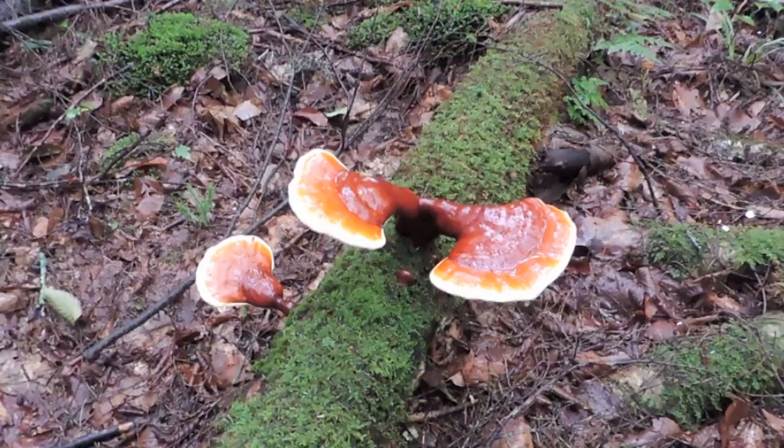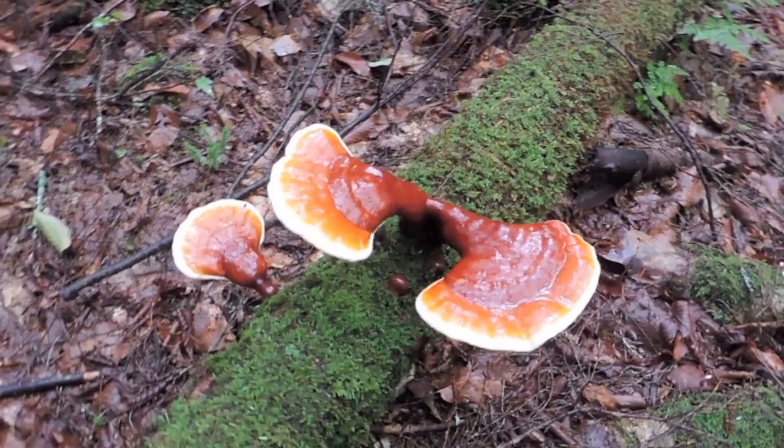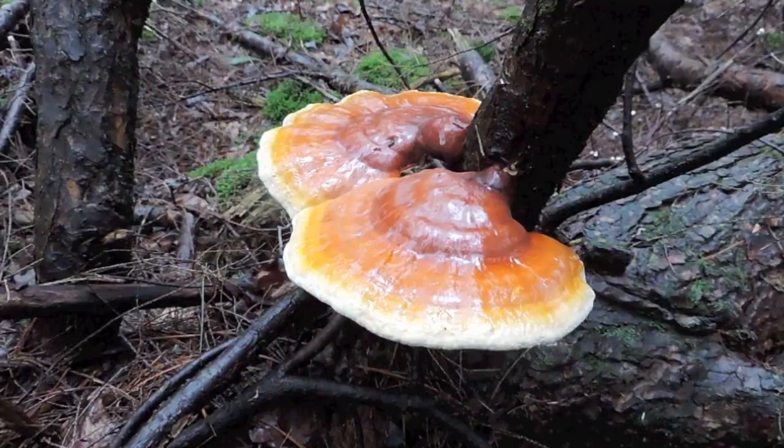What you're going to look for — this is a dried one right now — but when it's fresh, when it's younger, it'll be yellow into orange into a fiery red. And as this mushroom matures, it turns into a maroon dark red color.